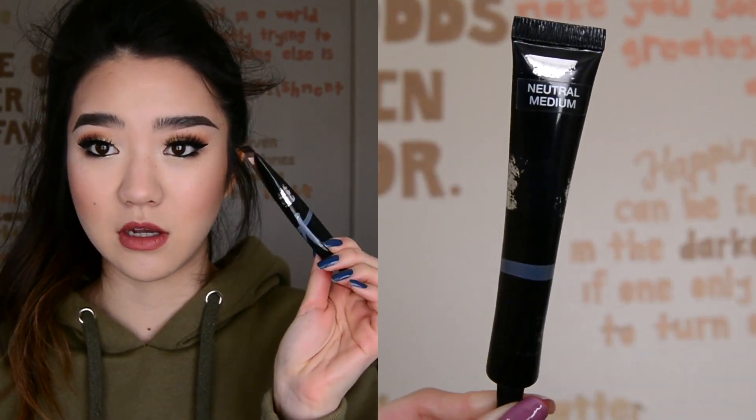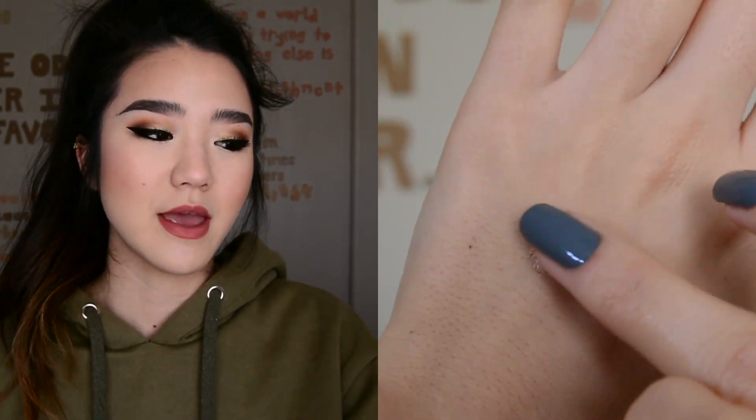We're going into an IT Cosmetics spot here. This is their Bye Bye Under Eye. You can tell how much I love it based on the fact that all the wording is worn off of it. This is the shade Neutral Medium, and I love this because it totally erases my under eye circles - and you guys know I have insomnia, so my circles are a permanent fixture on my face. It is thicker and tackier, which some people may not like, but if you set it, it won't budge. You need the tiniest bit to cover the under eyes. I love this stuff, and I'm wearing it today - along with the Rimmel foundation.